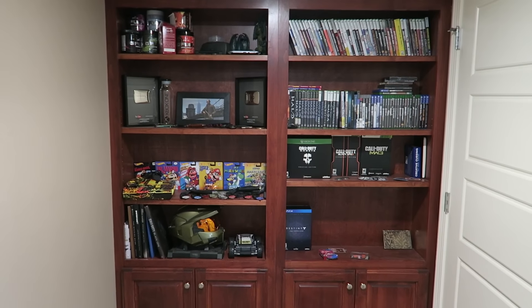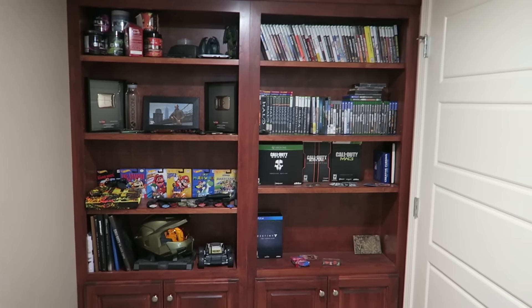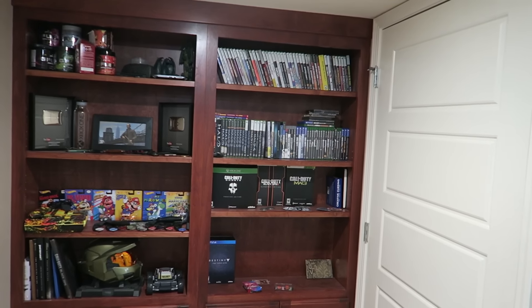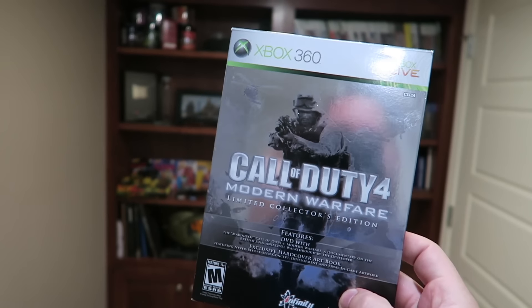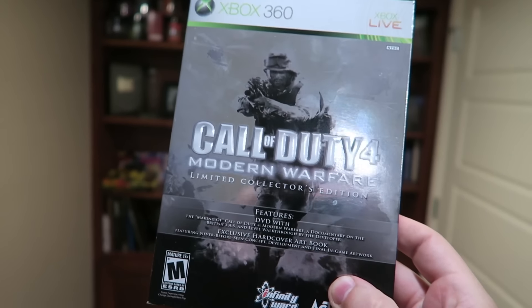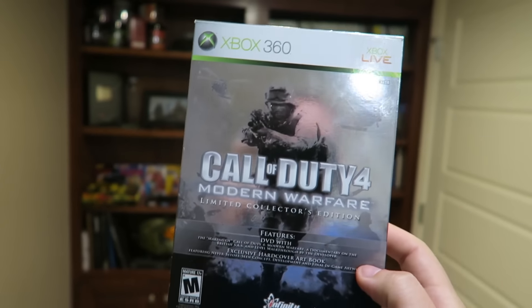What's going on guys? I'm Jehovah and I just got a package in the mail and I'm super excited about it. Look what I got early guys — Call of Duty 4! I found a guy on eBay selling these for $400 a copy and had to scoop it up.